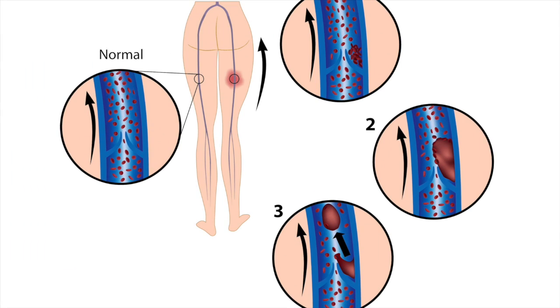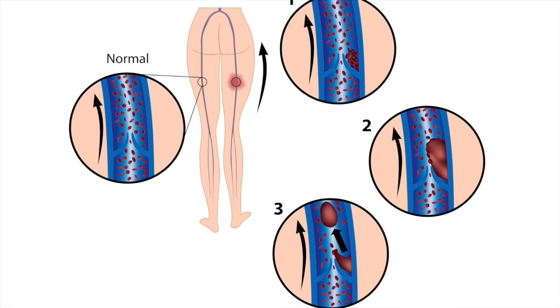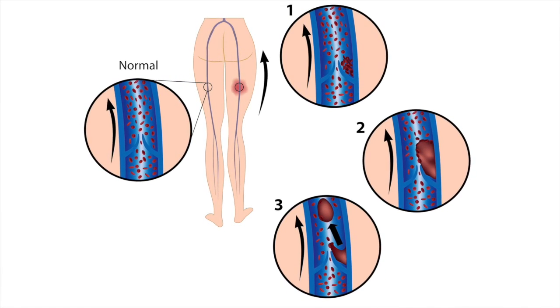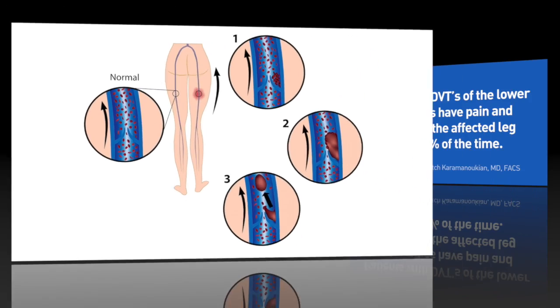People with cancer, congestive heart failure, lupus, or recent heart attacks or strokes are also prone to deep vein thrombosis. Recent surgery, chemotherapy, and hormone replacement therapy are also known risk factors for the development of deep vein thrombosis.